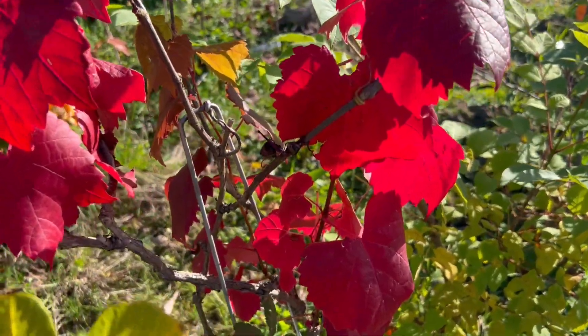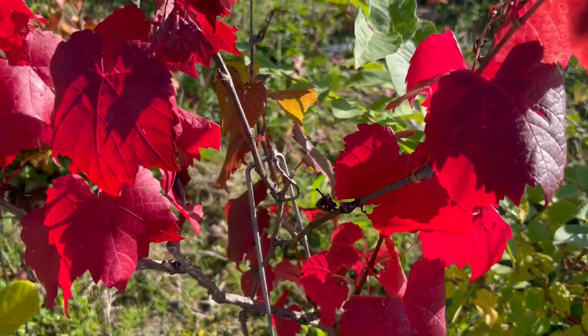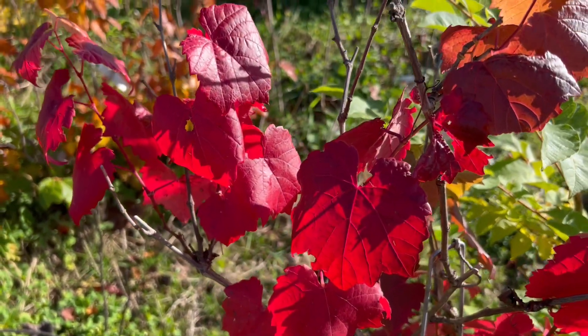It's Vitis amurensis. It'll be growing along one of the fence lines here, looking really nice.